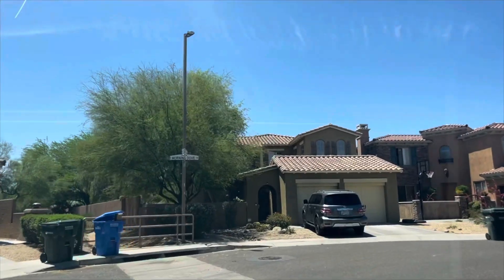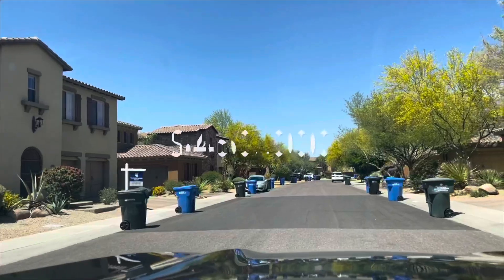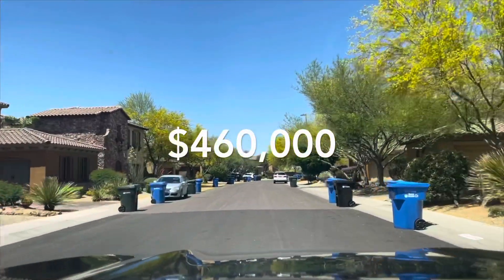Desert Ridge consists of single-family detached homes as well as different types of condos, including luxury condominiums. The median home price is about $460,000.